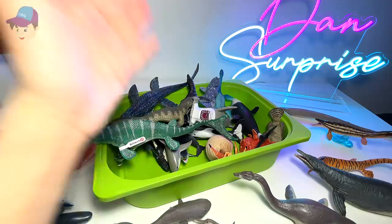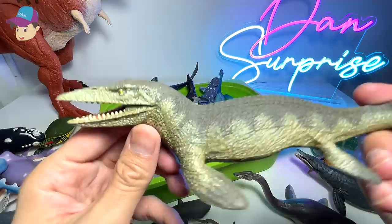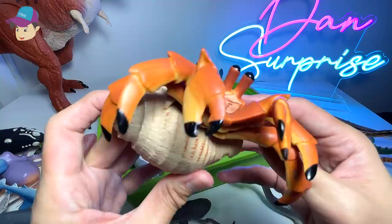Comment down below. So, Mosasaurus from Schleich — this is a beautiful, colorful figure. Mosasaurus is actually known as the Lizard of the Muse River. And right here, we have a Tylosaurus. Let's move on.